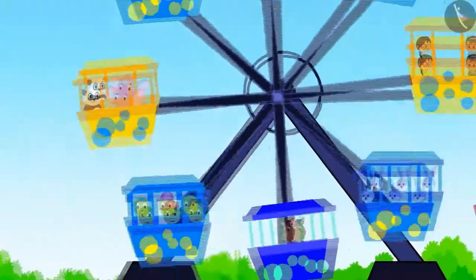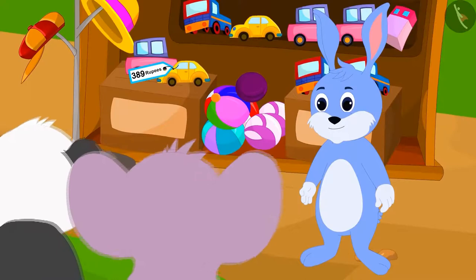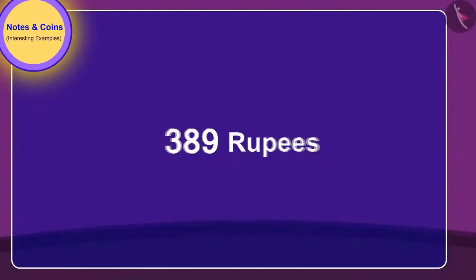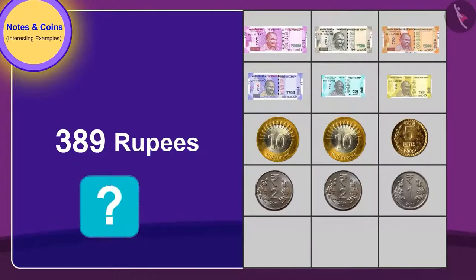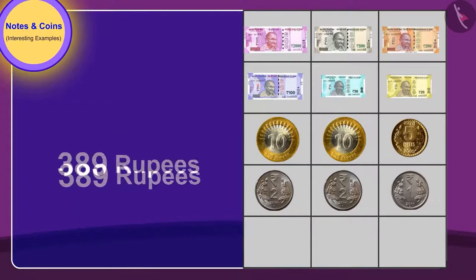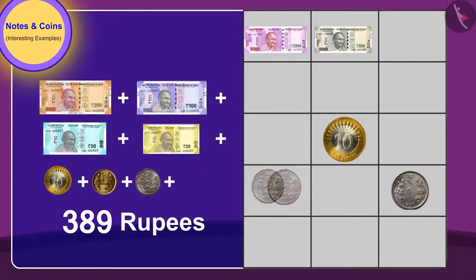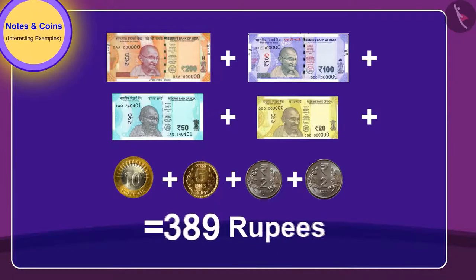Golu and Appu had a blast on the giant wheel. Now they want to buy a toy at Bunny's shop. They have to pay 389 rupees for the toy. Children, can you identify which notes and coins they will need? Your answer is absolutely correct — Golu and Appu can give these notes and coins to pay 389 rupees for the toy.